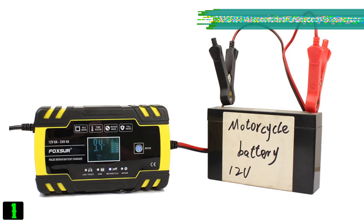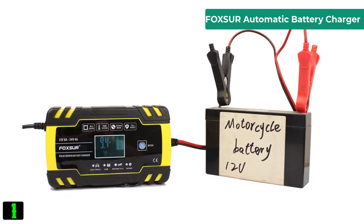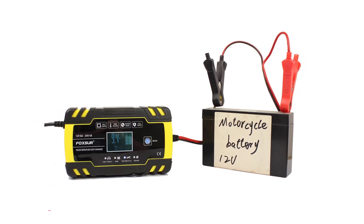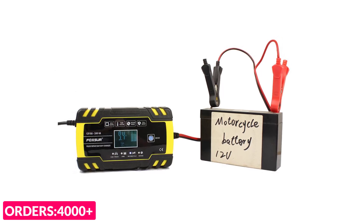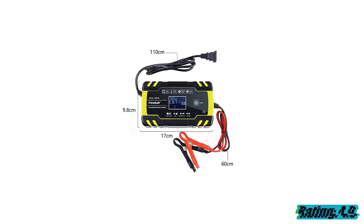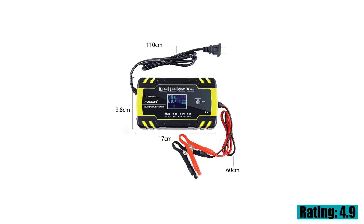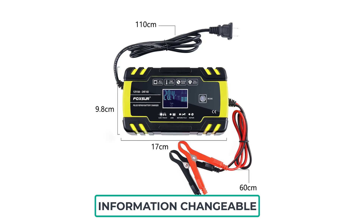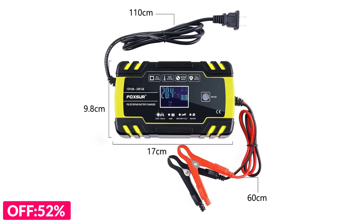Number one on our list is the Foxger automatic battery charger. Specifications: output power 70 watts, battery capacity 6-150Ah, voltage 12 volts, output voltage 12V 8A and 24V 4A, input voltage 100 to 240 volts, weight 580 grams, height 2.28 inches, width 9.8 inches, length 6.69 inches, origin mainland China.